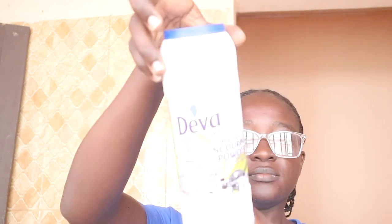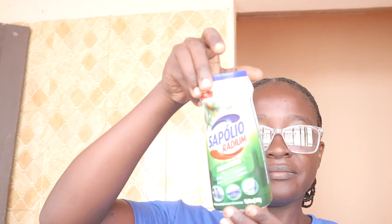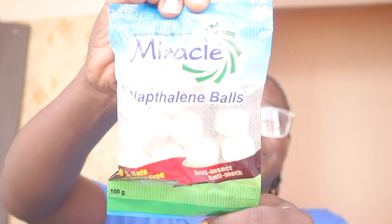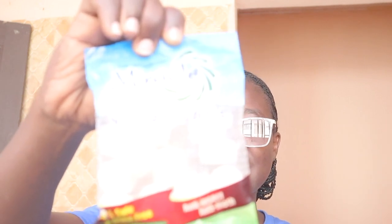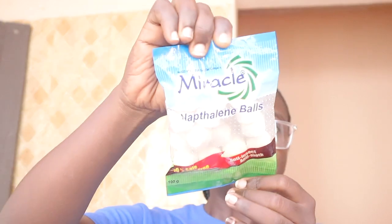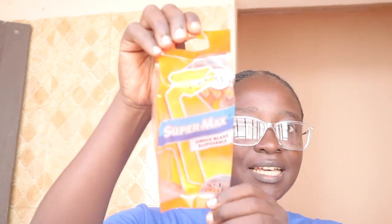I bought cleaning cloths and towels. I also bought a grease remover — and this one too, which is also a grease remover. I also bought naphthalene balls — you can use them for toilet traps, suitcases, wardrobes, bookshelves, kitchen, urinals, washing basins — they do a whole lot. I also got Supermax single-blade disposable razors for shaving.